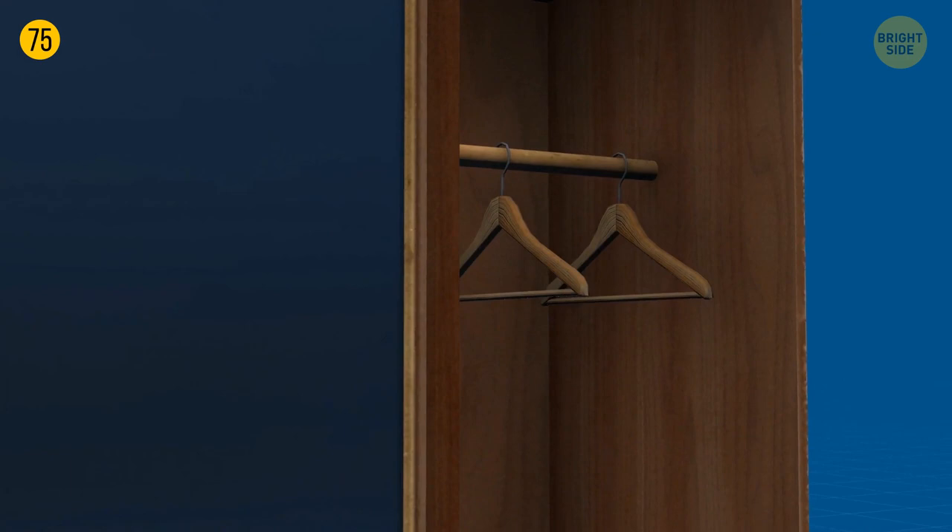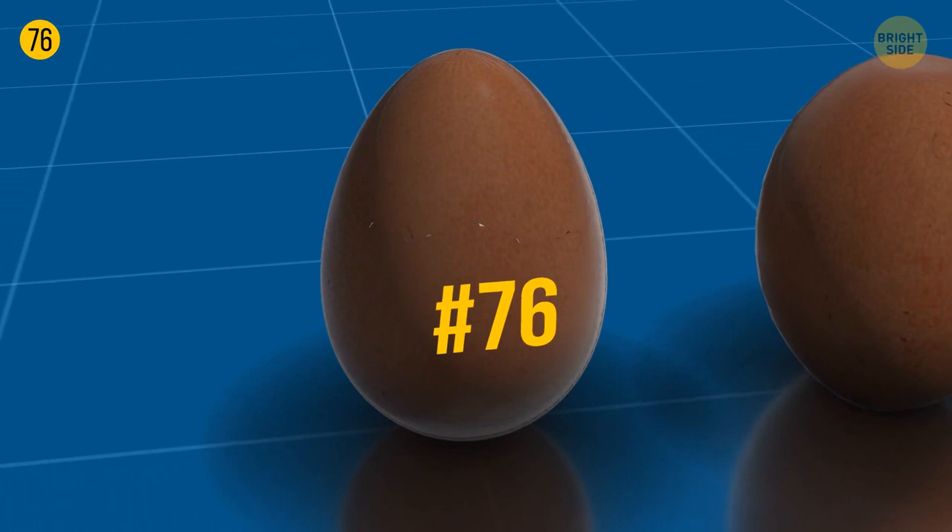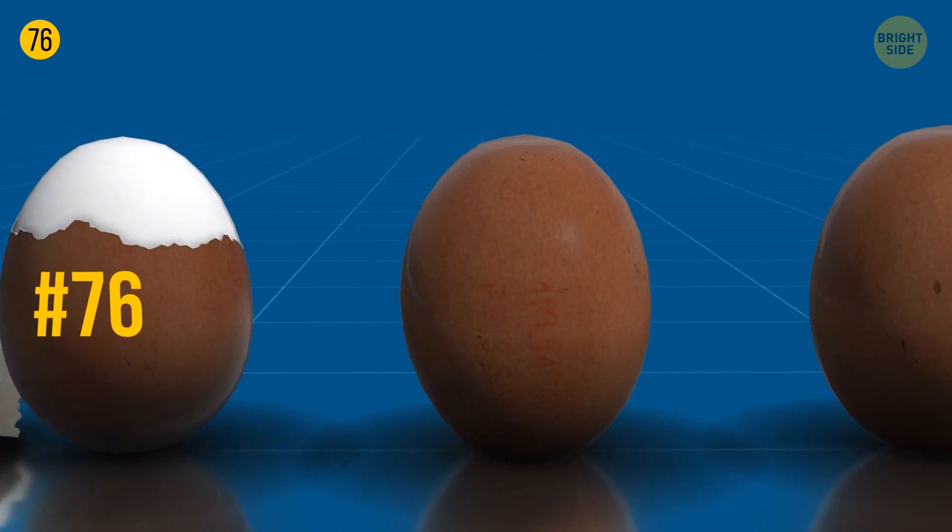To see if a boiled egg was fresh, just peel it — the more difficult it is to clean, the fresher it is. There's one more egg trick: try twisting it. If an egg spins steadily, it's boiled. If it spins slowly or not at all, it's raw.